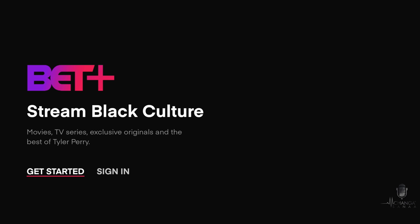As it says in the app, BET Plus streams the best in Black content. If you're familiar with BET the channel or BET Now, you've probably already seen some of these movies and TV shows. But BET Plus also has its own exclusive originals. I'm going to go ahead and sign into my account so we can take a look at some of the content it has to offer.